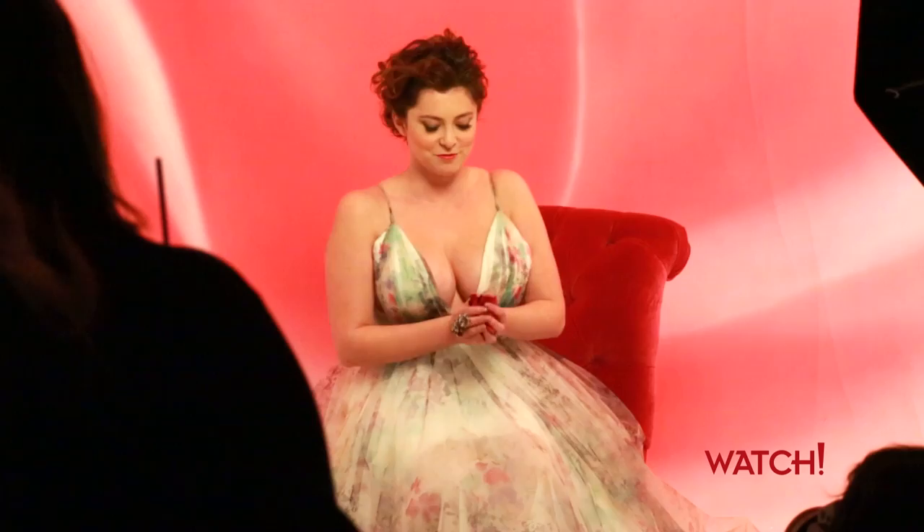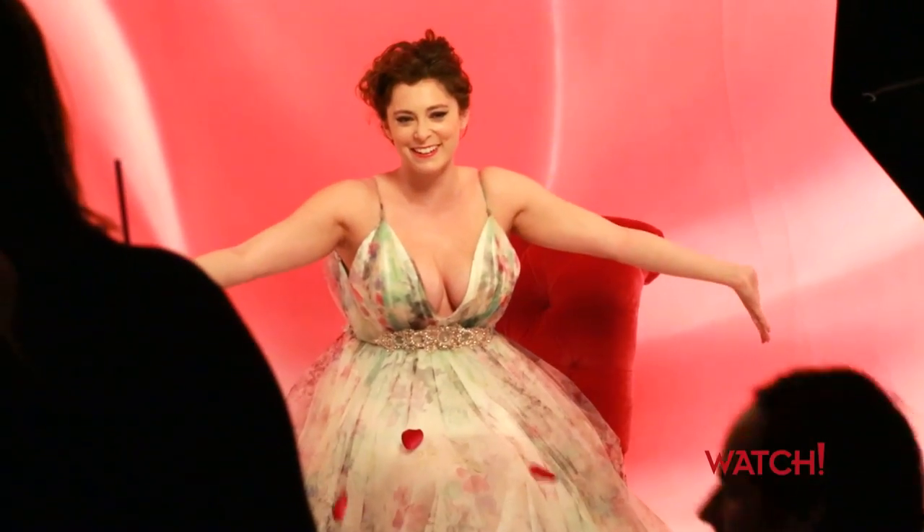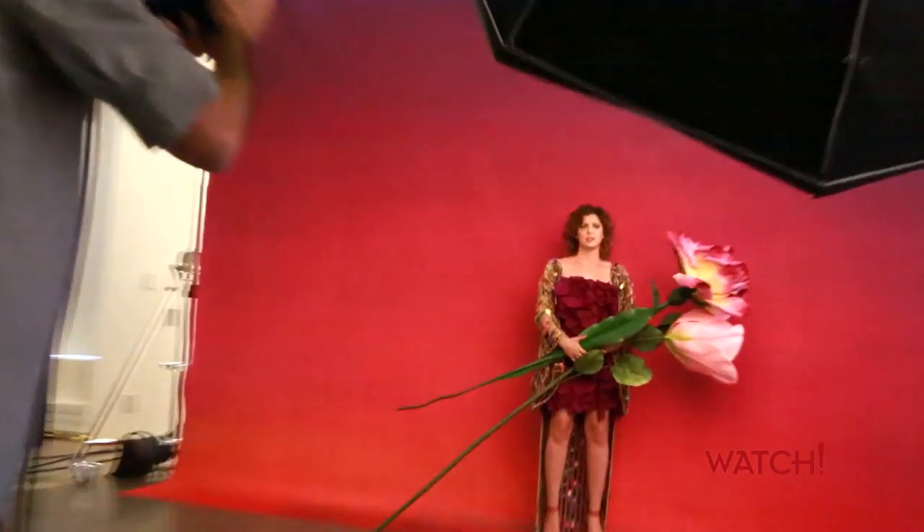It's snowing outside, but it's springing here. I feel like a plant, but a pretty plant. Hi, I'm Rachel Bloom at the CBS Watch Magazine photo shoot. Come with me behind the scenes.